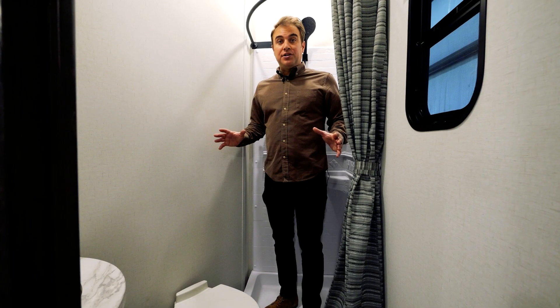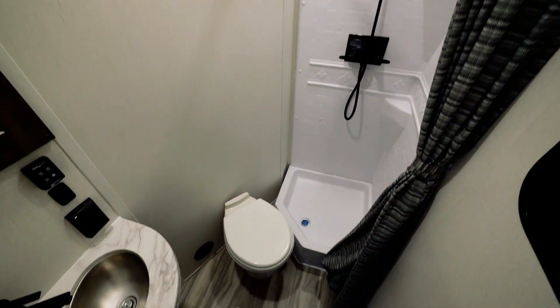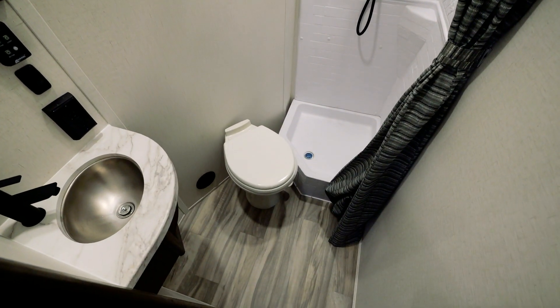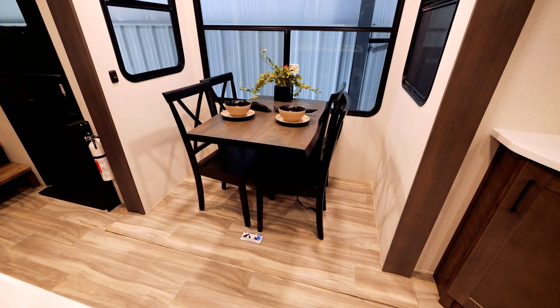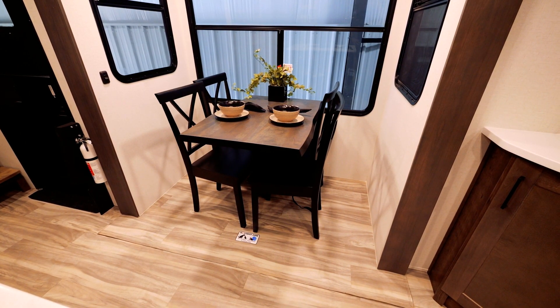Now what differentiates the 43 V13 from any other Valor fifth wheel is the second full bath. Check out this dedicated dinette that's extremely hard to find in any toy hauler floor plan.